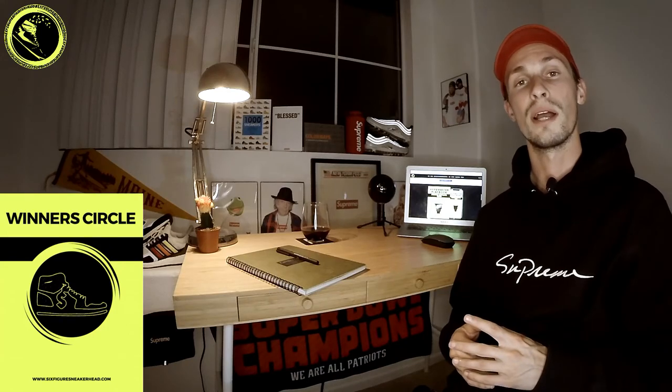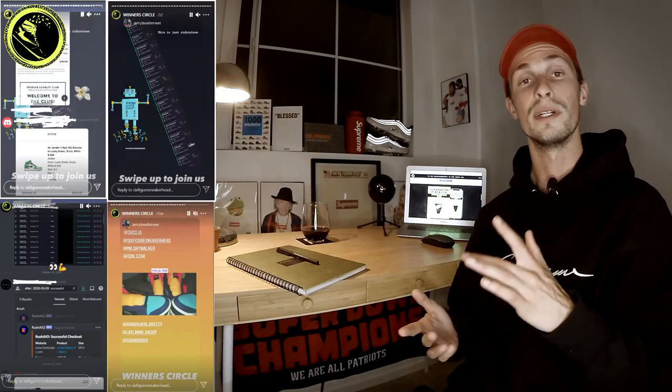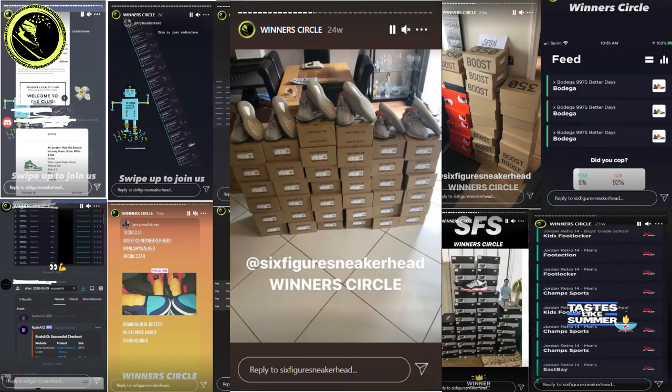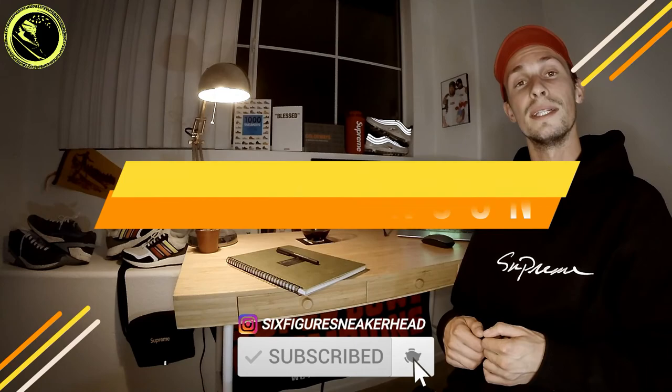We also have the 2020 Supreme Bible — written by us, it features lifetime updates. If you want to get even more involved, be sure to check out the Winner's Circle, our private cook group. All the testimonials are on our socials like Twitter and Instagram where you can see all of our members killing it. Lastly, I want to wish you and yours a happy holiday season — stay tuned to the channel for more updates, and I will see you guys soon. Peace.